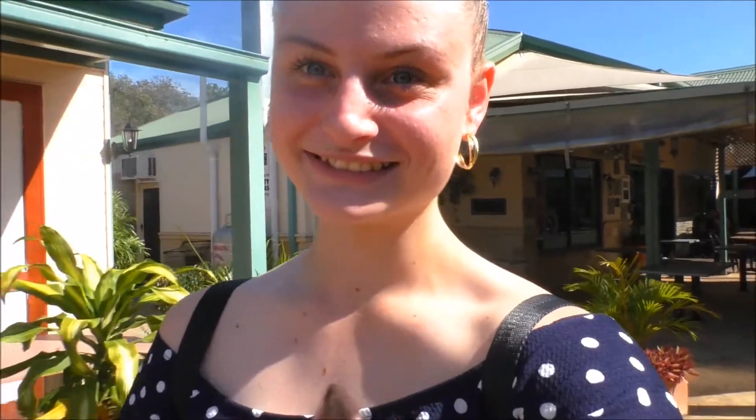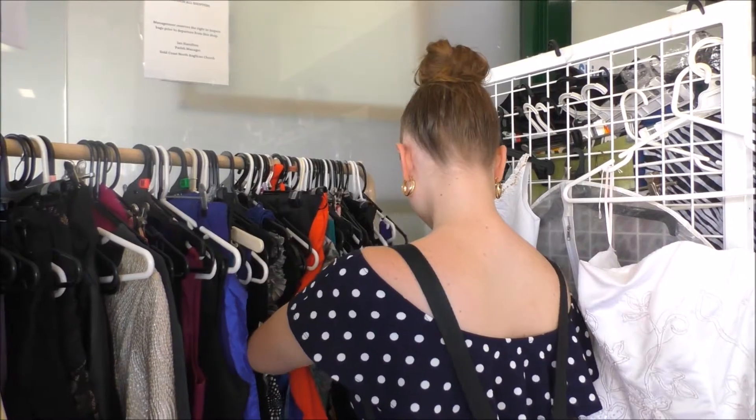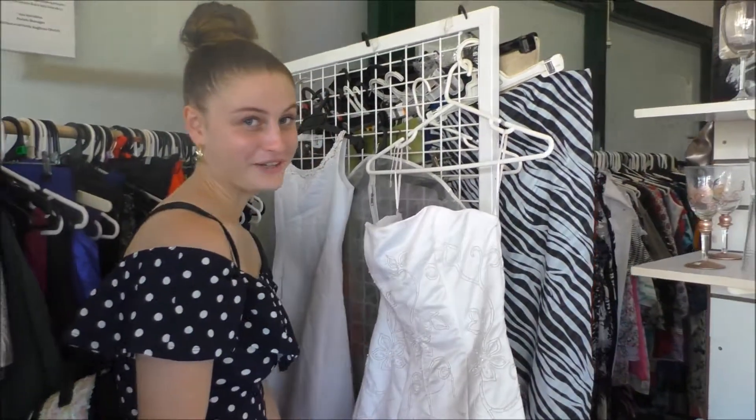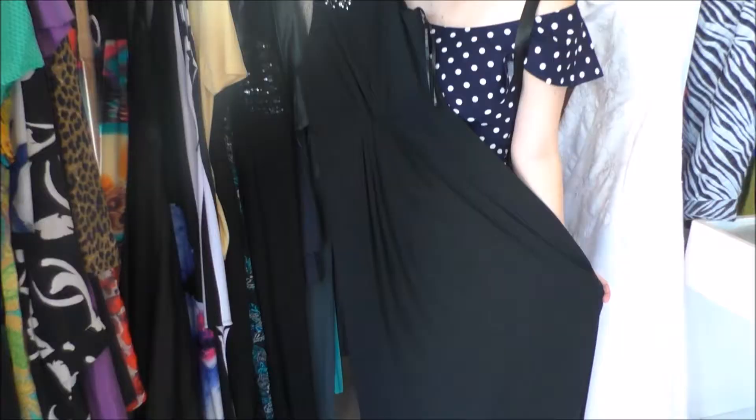It is 12:49 — we have ten minutes to go in there and shop. I don't think we're going to be able to really do much but we're just going to try. We found something actually quite nice — I'm kind of surprised. I think I'm going to pick out a few more and try some on and see how we go.